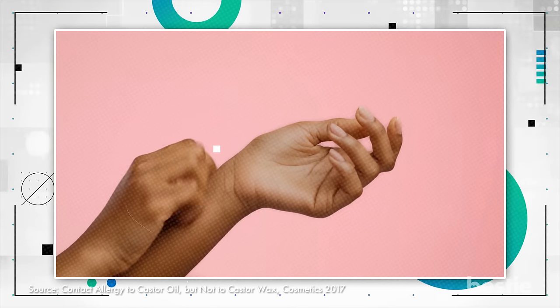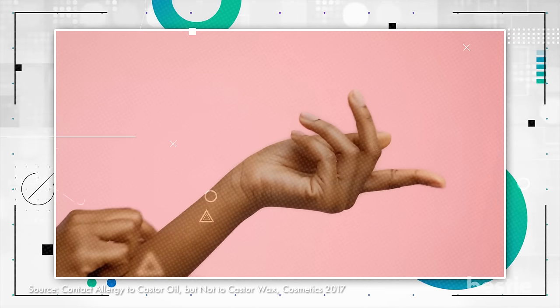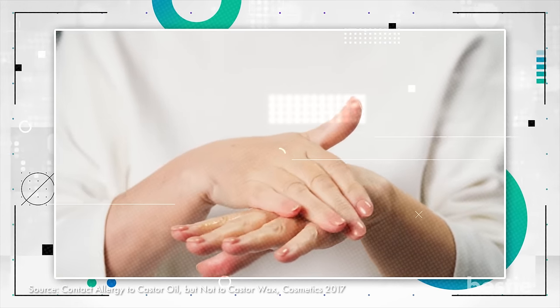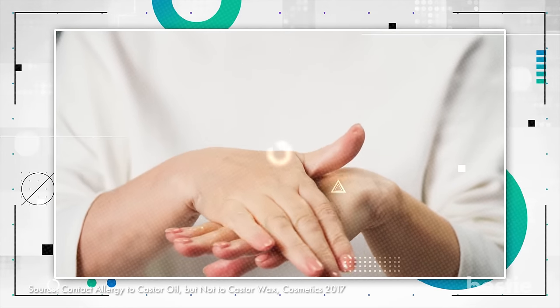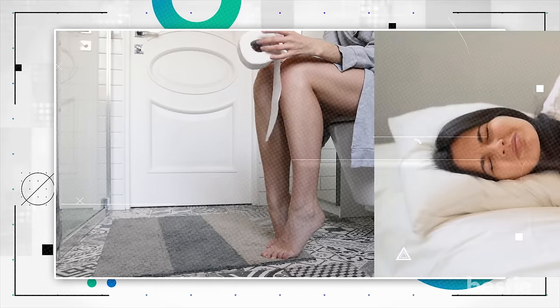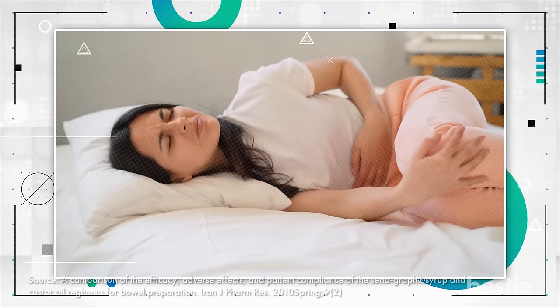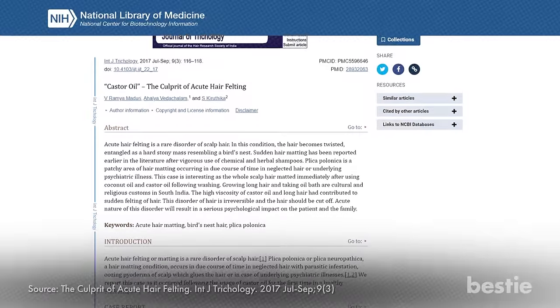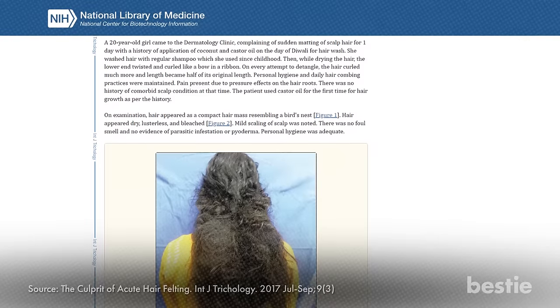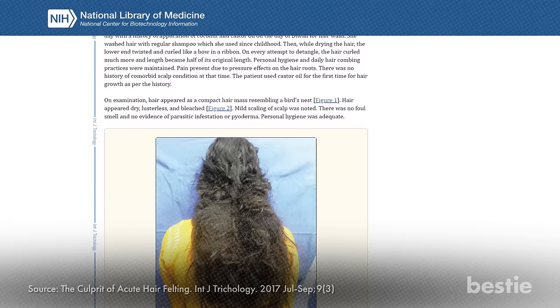While some research shows castor oil can be a safe and successful method of inducing labor, there are a few drawbacks to consider. It can make you feel pretty nauseous and give you extreme diarrhea. There's also some evidence suggesting castor oil causes minor discomfort in the eyes, so be extra careful when applying it around your eyes and lashes. You could develop rashes, swelling, or itching when using castor oil on the skin, and allergic reactions are possible, so always patch test a small amount before applying it more widely. If you use a lot of castor oil on long hair, you could end up with a condition called acute hair felting — this condition is irreversible, and you might even need to chop off your hair.